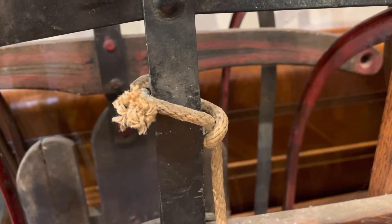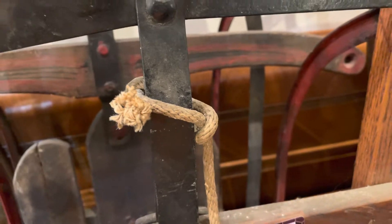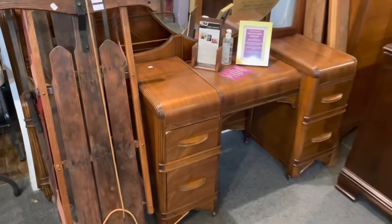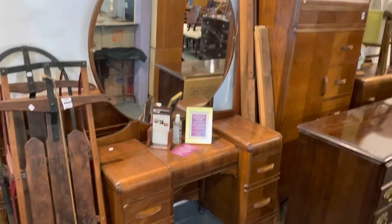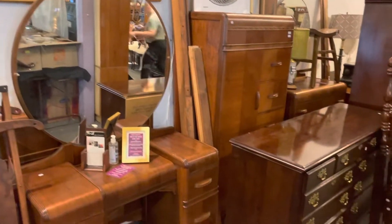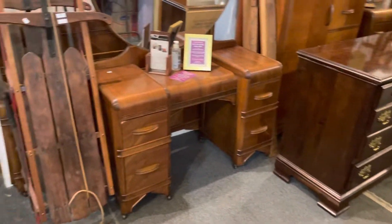Greetings once again, everybody. John from Kaplan's Auction wishing everybody a happy Labor Day. We're talking about this Wednesday, September 7th online auction, and it is filled to the brim with furniture. Let's take a look right now.